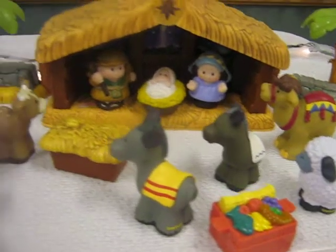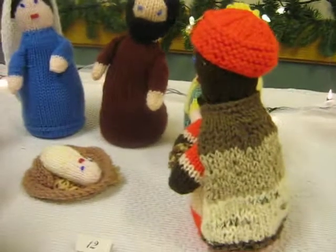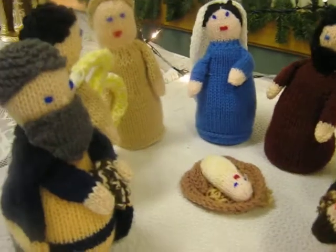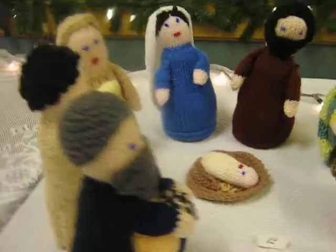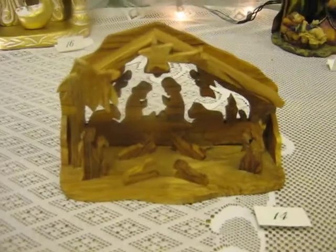Picture there. That one hangs off your wall there. Some more homemade ones somebody knitted. All kinds of nativities here. Wooden one made from olive wood, I think it is.